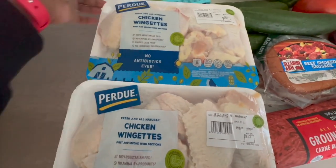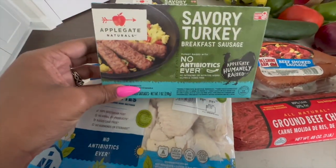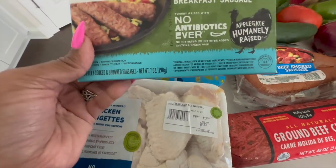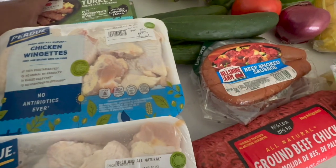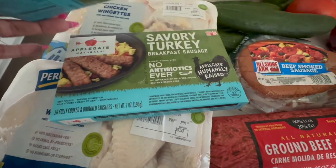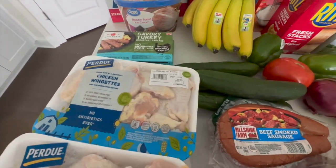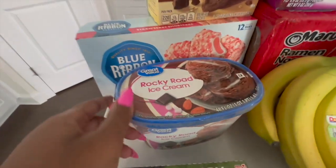I picked up this Applegate Natural Savory turkey breakfast sausage — it's new, I've never had it, but we're going to taste it this week to see how we like it. If you guys see it in another haul, you'll know it was a hit. We also have more rocky road ice cream.